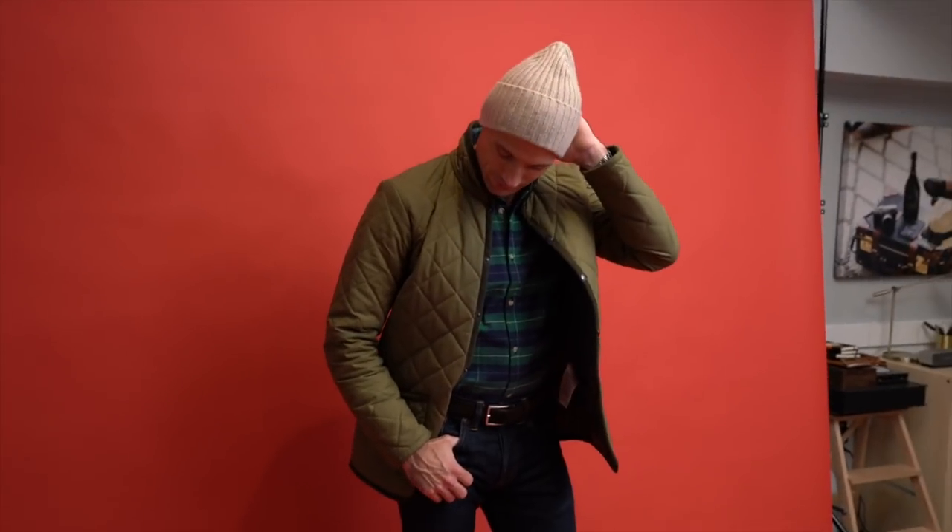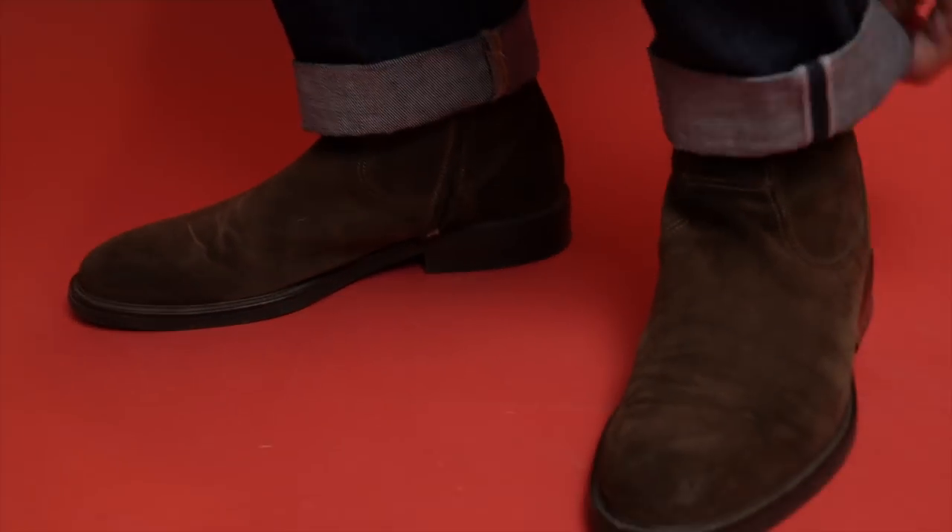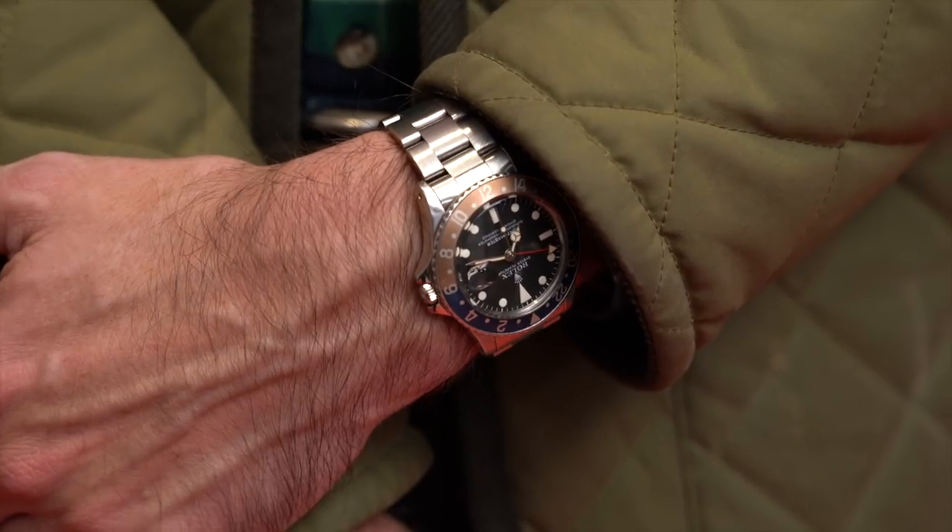The one I'm wearing is from Mizzen and Main. Classic quilted jacket is by Lavenham. Double RL jeans, Drake's knit hat, suede boots are by Two Boot New York, and 1675 on the wrist.